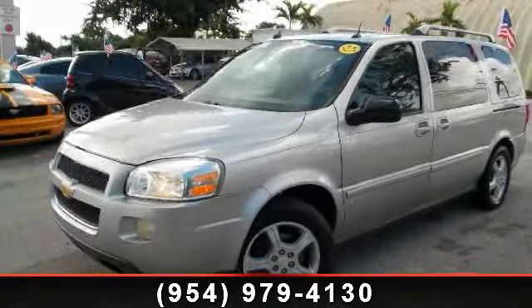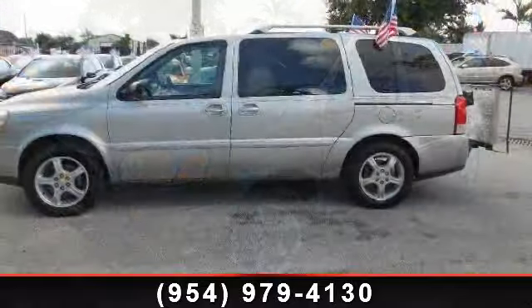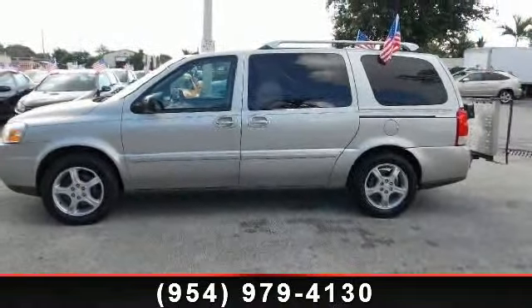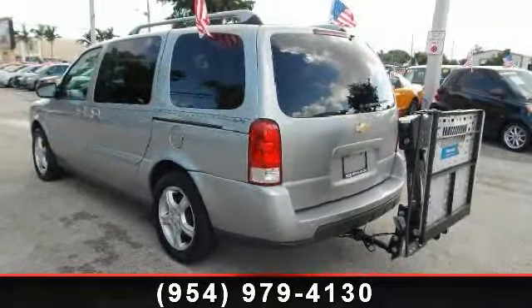Step into the 2006 Chevrolet Uplander Handicap Kit Sit & Lift Armor. If you are looking for an automobile with great features, look no further. Enjoy these notable features: